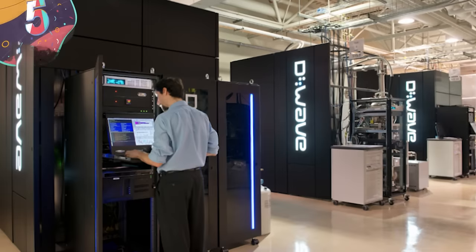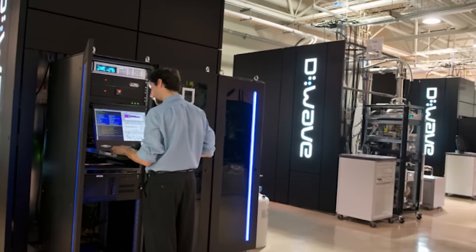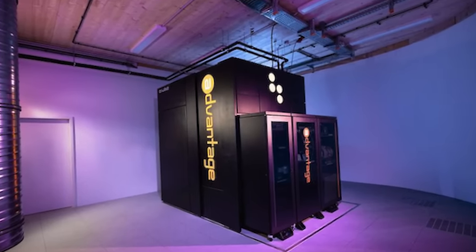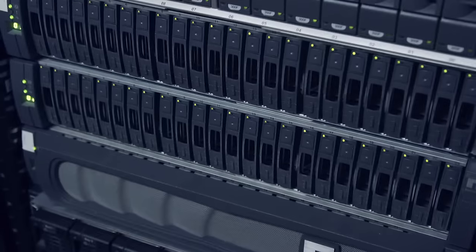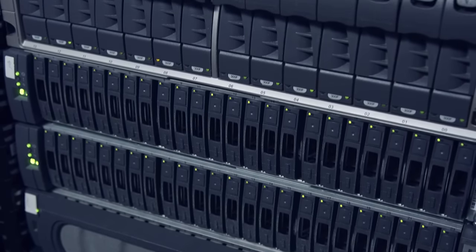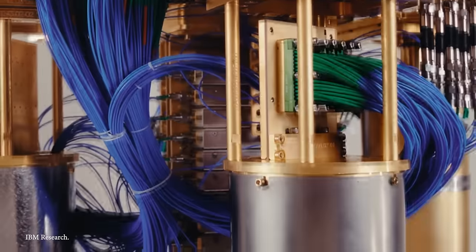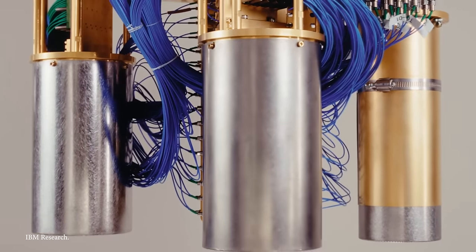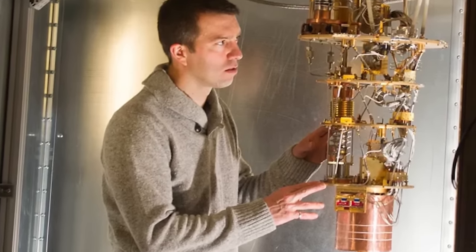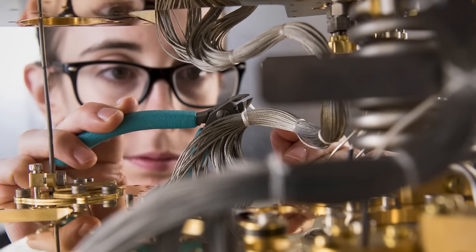Number 5: the D-Wave Quantum Computer. The D-Wave Quantum Computer stands at the forefront of quantum computing technology, representing a significant leap in computational capability. Developed by the Canadian company D-Wave Systems, this computer harnesses the principles of quantum mechanics to perform complex calculations that traditional computers struggle with. Its primary function is to solve optimization problems and tackle complex computations by leveraging quantum superposition and entanglement. It utilizes quantum bits, or qubits, as opposed to classical bits, allowing it to exist in multiple states simultaneously and process information in a parallel manner.